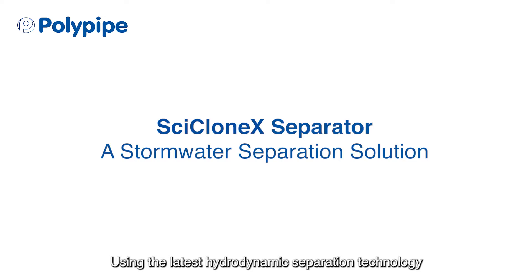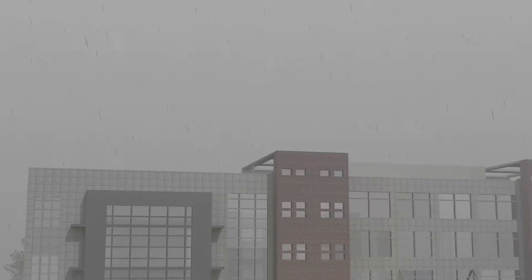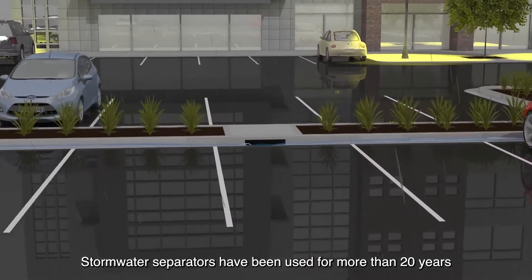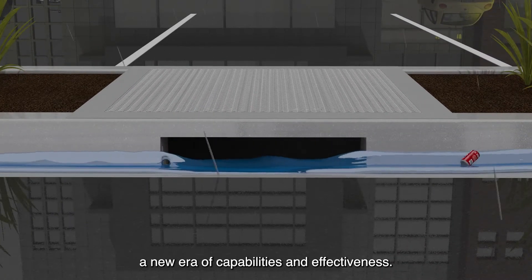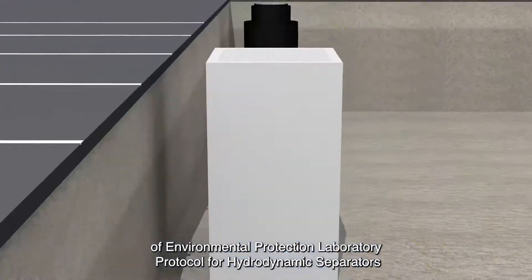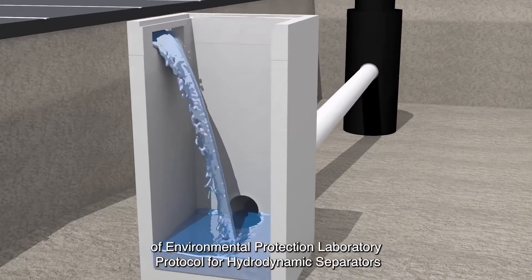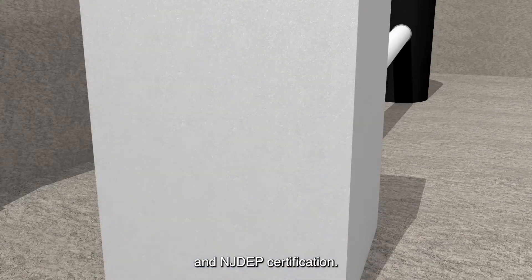Using the latest hydrodynamic separation technology, Cyclone X is the new stormwater treatment separator from Polypipe. Stormwater separators have been used for more than 20 years, and the Cyclone X separator introduces a new era of capabilities and effectiveness. The Cyclone X separator was tested under the New Jersey Department of Environmental Protection laboratory protocol for hydrodynamic separators and successfully received NJCAT verification and NJDEP certification.